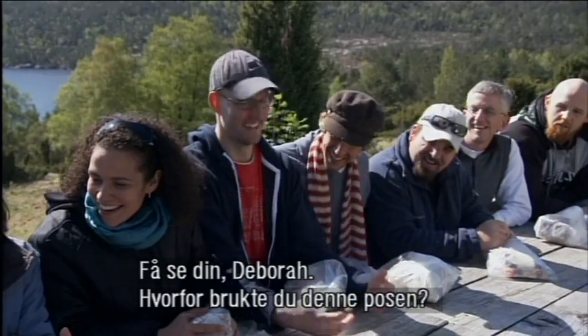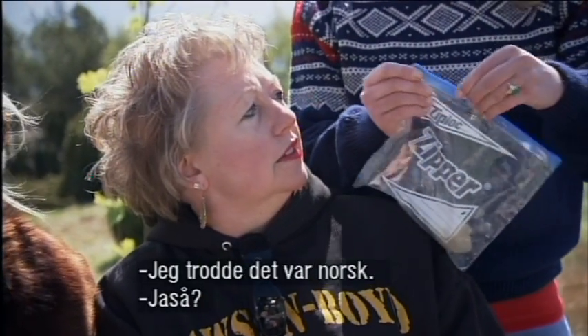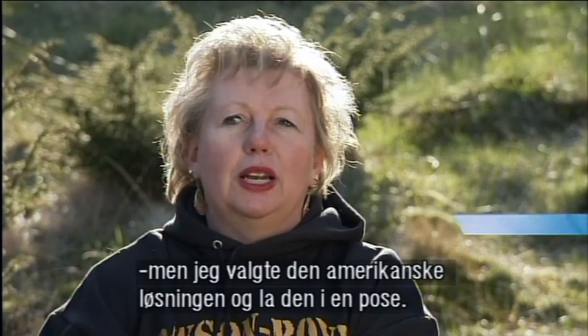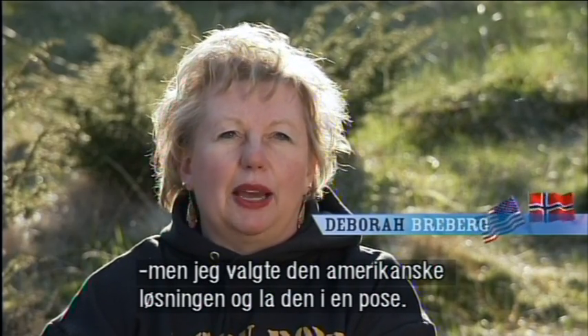Okay, let me see yours, Deborah. What made you use this ziplock bag here? I thought that was Norwegian. Yes, you thought? In my heart, I knew I should have used the paper product, but I just went along and did the easy American thing and put it in a ziplock bag.